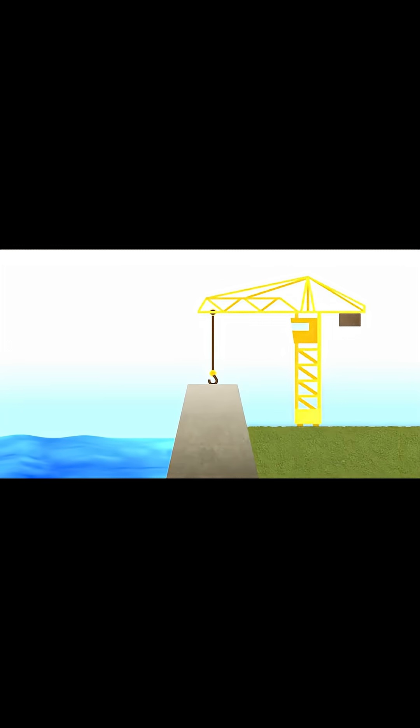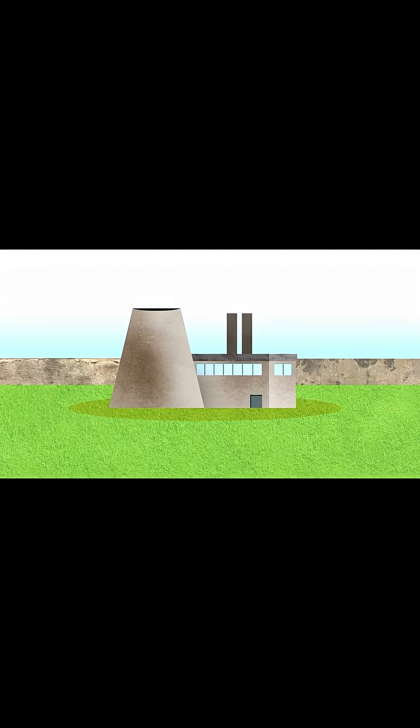Number 3: The Delta Works in the Netherlands. After a deadly 1953 flood, the Dutch built one of the largest flood defense systems ever — a network of dams, sluices, and storm surge barriers that protect two-thirds of their land.